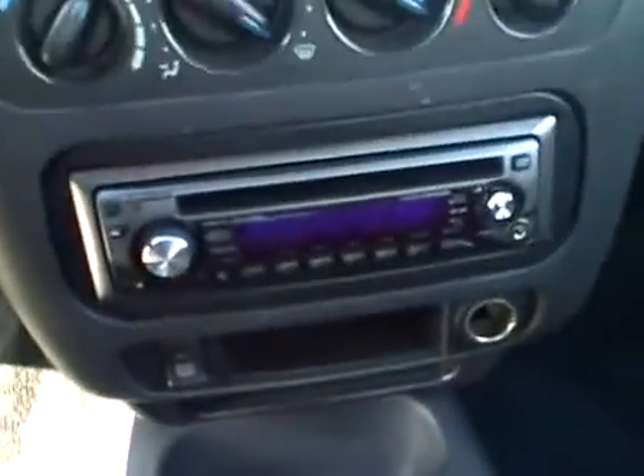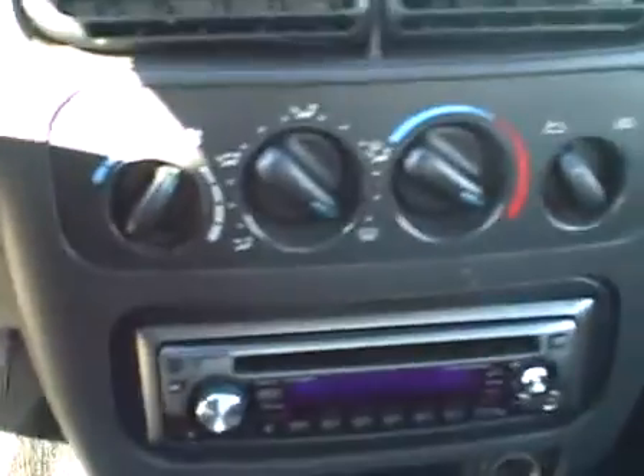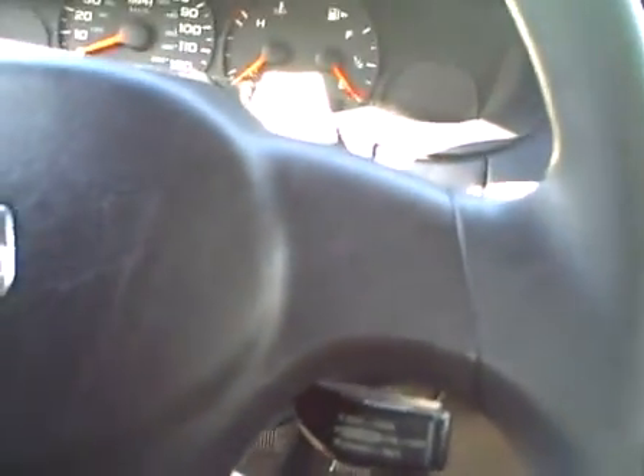The back seat upholstery is excellent — everything looks great. It's got a nice Kenwood AM/FM CD player, rear window defrost, and heat and air conditioning controls on the center console. The AC works well on this vehicle. It does have cruise control, which is an add-on to the base model. So you've got the important options: air conditioning and cruise control.